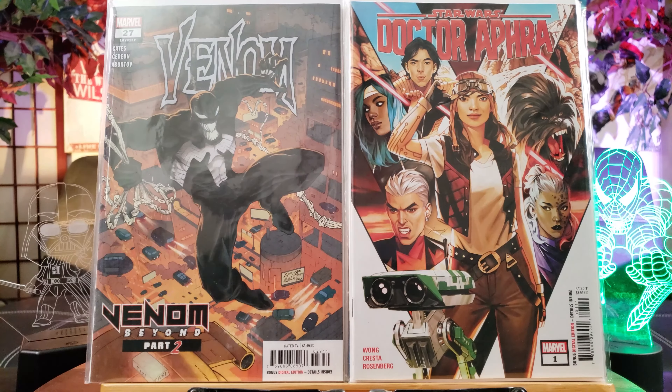Beavis and Butthead — I just wish this was number one. I heard they're making a revamp of Beavis and Butthead. Absolute Carnage: Miles Morales — can't go wrong with Carnage with Miles Morales. And Amazing Spider-Man 25, this is a 60-page spectacular, so it's gonna be a good read.